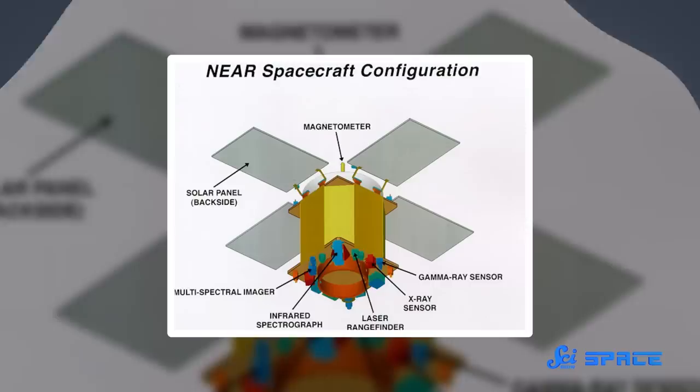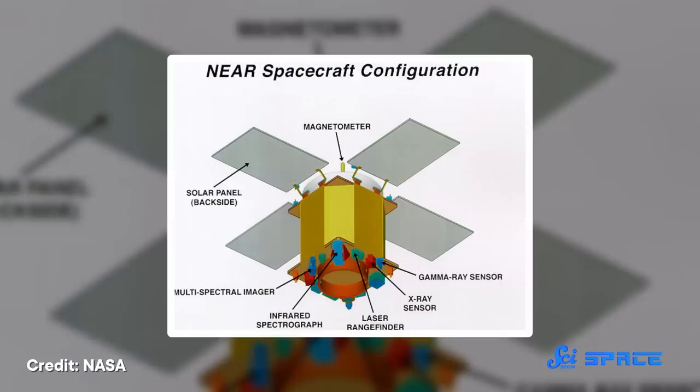NEAR Shoemaker easily met those requirements. It was a basic spacecraft about the size of a car with minimal moving parts. It had just six instruments fixed in place, letting it capture images, analyze X-rays and gamma rays, and detect magnetic fields. The whole thing was powered by solar panels. Thanks to this relatively simple design, not only did the spacecraft come in under budget, but it was ready for launch after just 26 months.